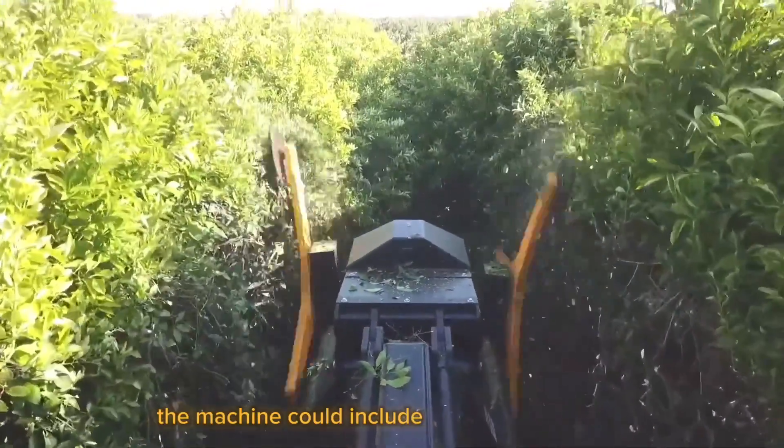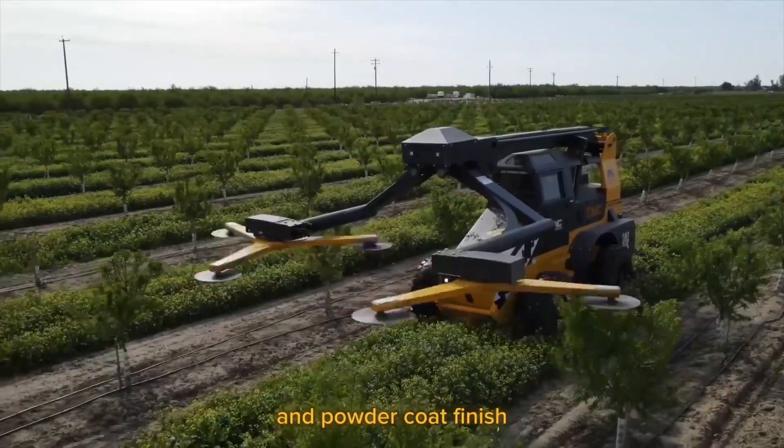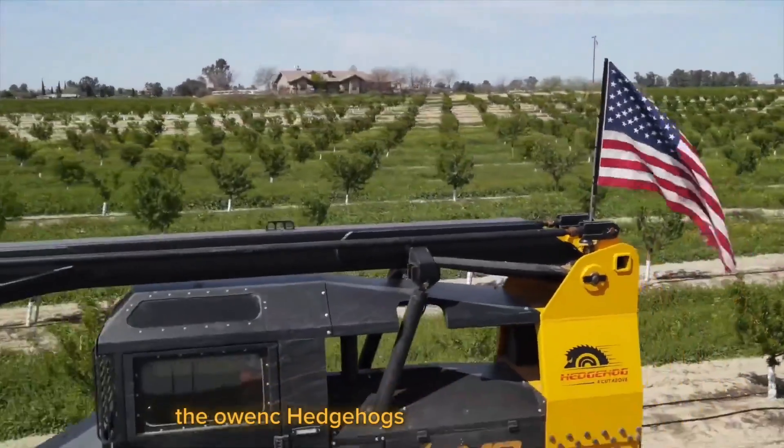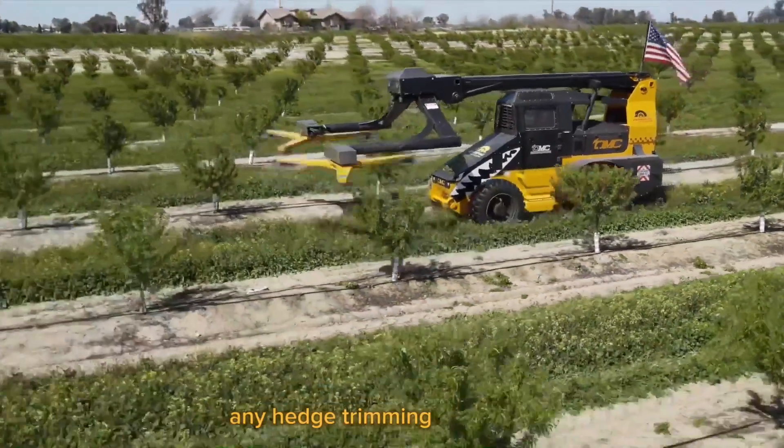Additionally, the machine includes a steering wheel tilt, hydrostatic transmission, and powder coat finish. The Ohm Sea Hedgehog's 100-gallon fuel tank makes it capable of handling any hedge trimming assignment.